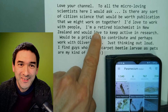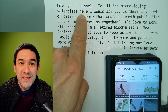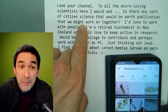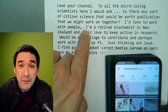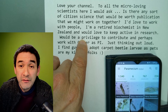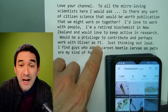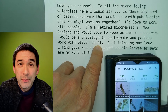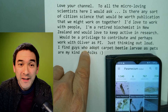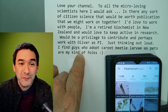So it starts: 'I love your channel. Thank you very much. To all micro-loving scientists here, I would ask: is there any sort of citizen science that would be worth publication that we might work on together? I'd love to work with people. I'm a retired biochemist in New Zealand and would love to keep active on research. Would be a privilege to contribute and perhaps work with Oliver as a PI — that's principal investigator. I'm just thinking out loud. I find guys who adopt carpet beetle larvae as pets are my kind of folks.'